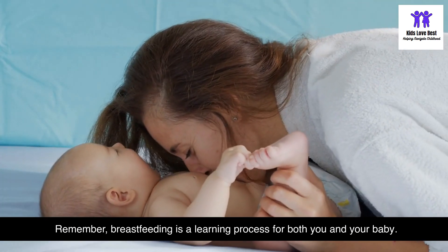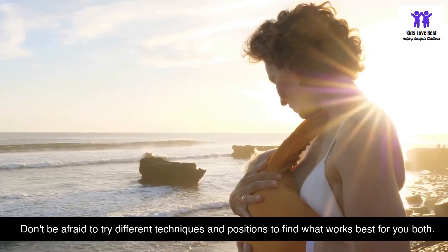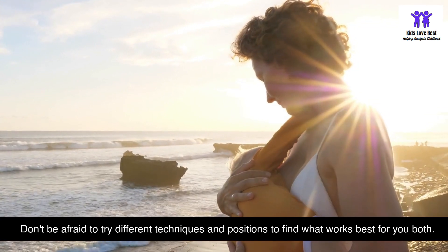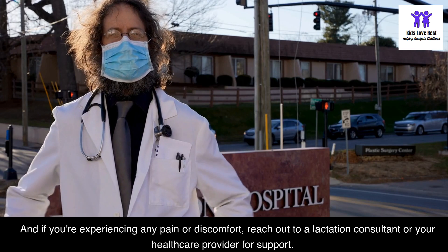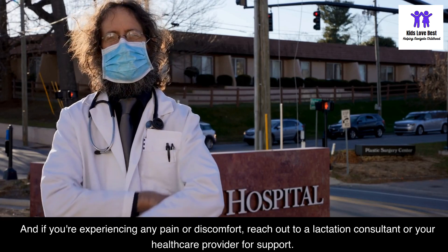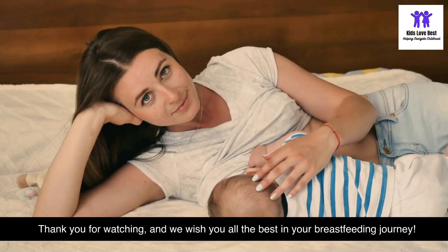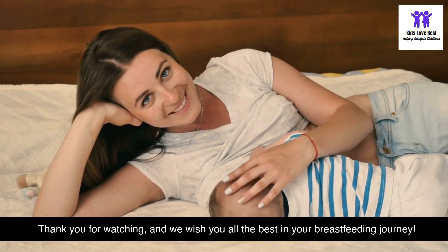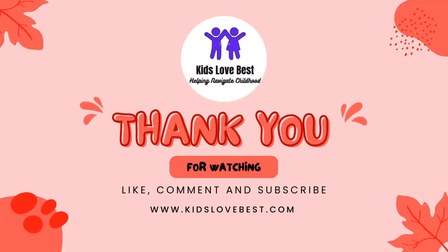Remember, breastfeeding is a learning process for both you and your baby. Don't be afraid to try different techniques and positions to find what works best for you both. If you're experiencing any pain or discomfort, reach out to a lactation consultant or your healthcare provider for support. Thank you for watching, and we wish you all the best in your breastfeeding journey.